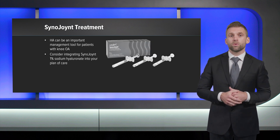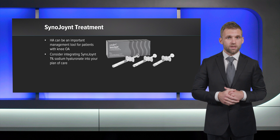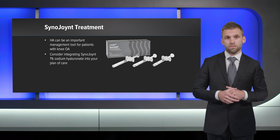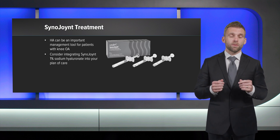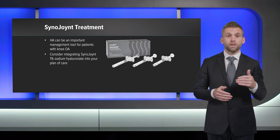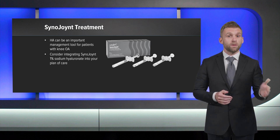The use of HA will continue to be an important part of arthritis care. Choosing an effective product is an important decision in optimizing clinical outcomes. Sinojoint is formulated specifically to yield the best results and has been demonstrated superior to placebo in a large pivotal study.